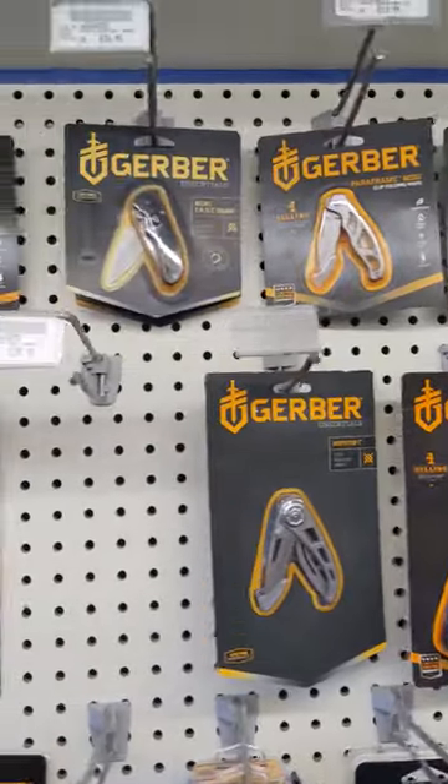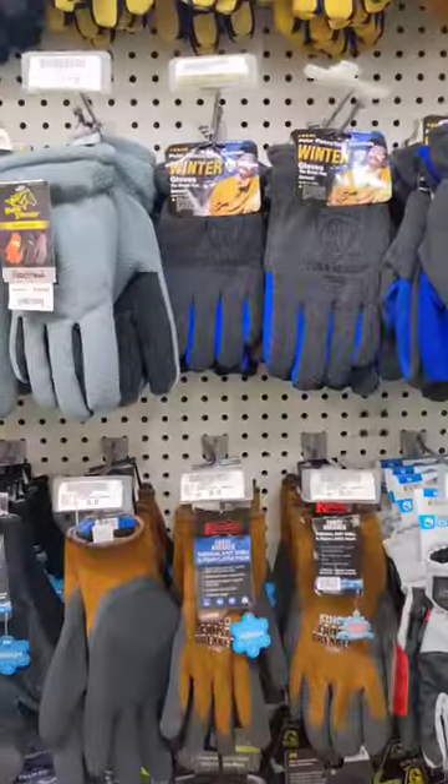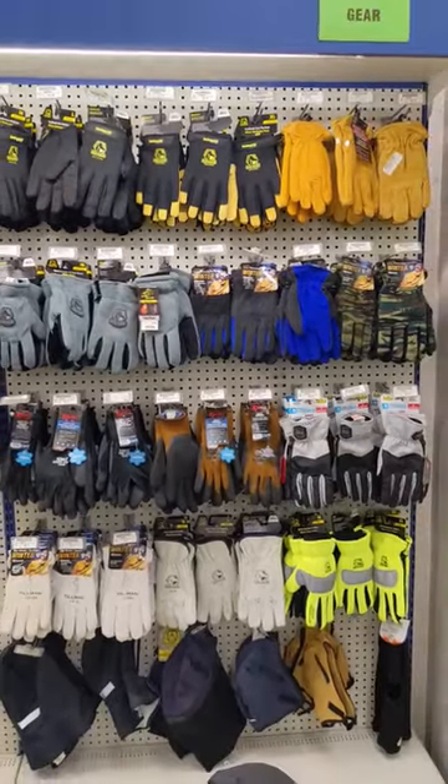These pocket knives are great for camping, fishing, or just everyday use. These gloves are excellent for protecting and keeping your hands warm in the winter.